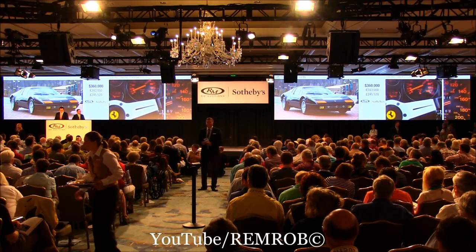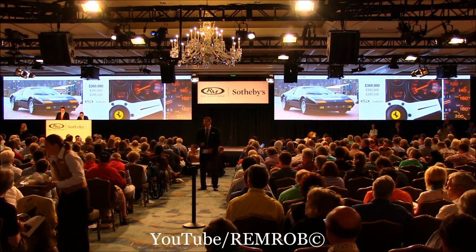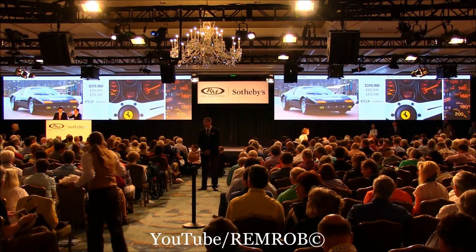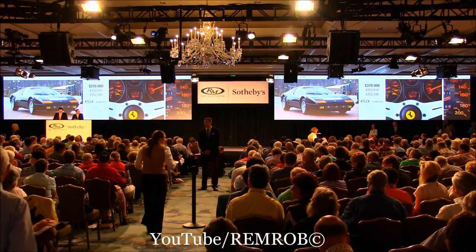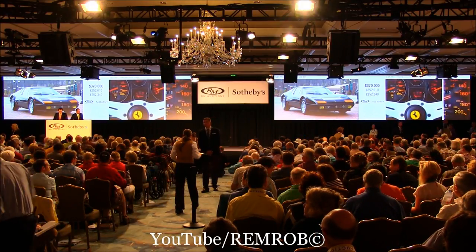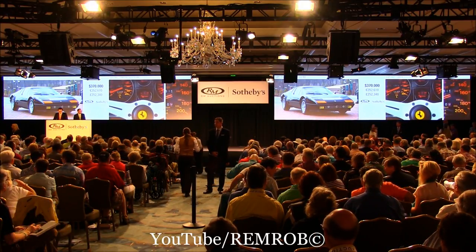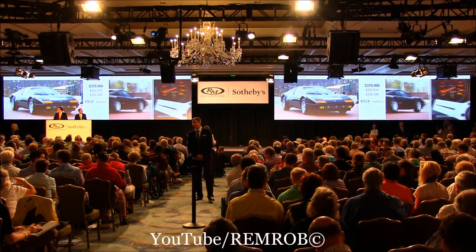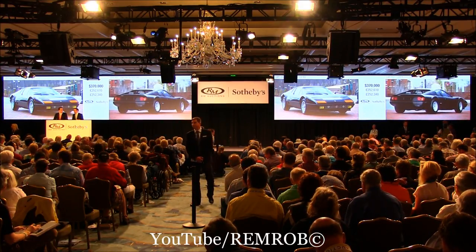$360,000. There we go — that's what I like to see. $370,000, he says. $380,000 now. I've got $370,000 behind me — do I have $380,000 now? He's out on the telephone, which is good news, sir. At $370,000 then, I'm selling to the room. It's going for the first time. At $370,000, it's going for the second time. Third.